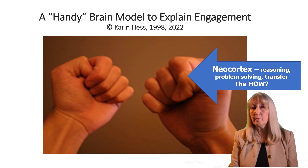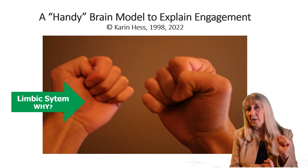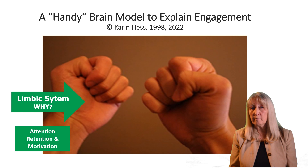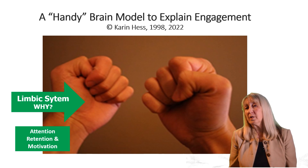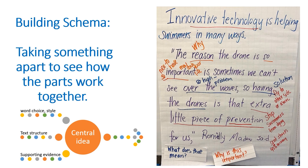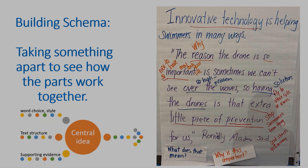Back to the limbic system — if we separate our hands, the palm of your hand is where the limbic system is in our model. That controls attention, retention, and motivation. If we want students to connect information, they have to have the limbic system say it's okay to process this information. As students start to connect information, they build mental schemas. We know from cognitive science that when you have a schema or mental map of how information fits together, you can go directly to the neocortex and begin to process that information. If students don't build a schema, they have to work a lot harder with their working memory to figure out where new information fits with what they already know.